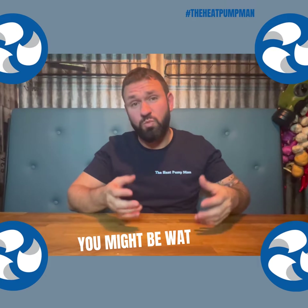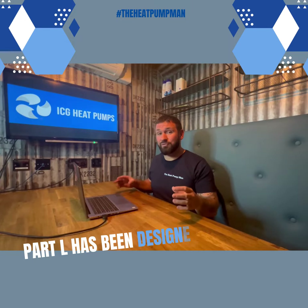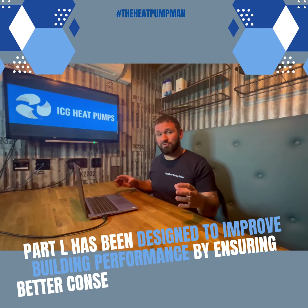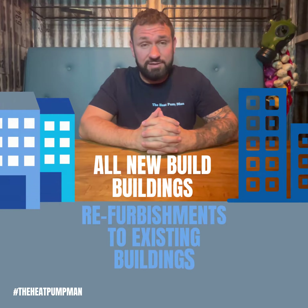You might be watching and wondering what Part L is. If that's the case, this next bit's for you. Part L has been designed to improve building performance by ensuring better conservation of fuel and power. Part L covers all new build buildings as well as refurbishments to existing buildings.